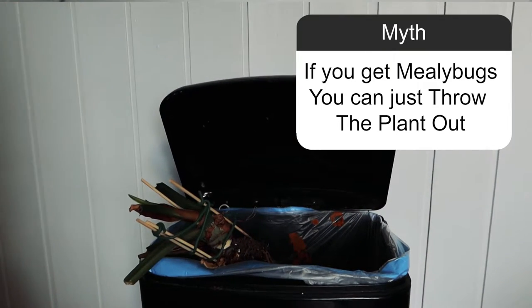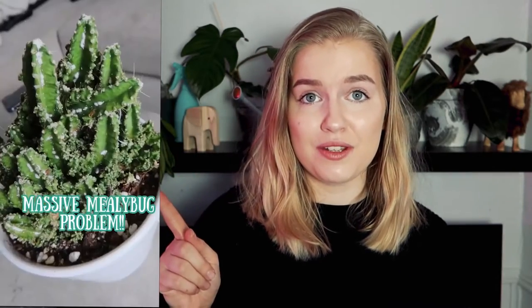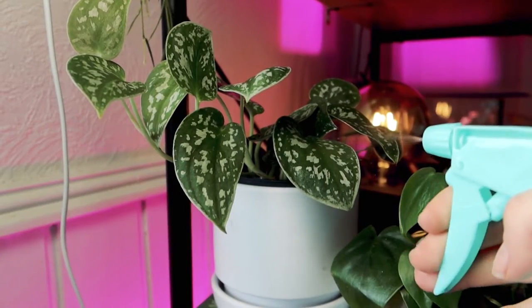Myth: If you get mealybugs you can just throw the plant out. Mealybugs are notorious bad guys and yes, they are very hard to get rid of. If you have a heavy case like this one it's better to get rid of the plant, because once you have mealybugs they spread like glitter. However, if you have a smaller case — one plant, a couple of mealybugs — just get a cotton swab with alcohol, remove them, spray with neem oil, and check that plant for the next three weeks, spraying neem oil every other day. Do not introduce that plant back into your collection before you are 100% sure you're rid of the mealybugs.